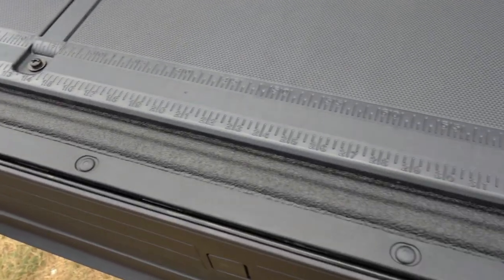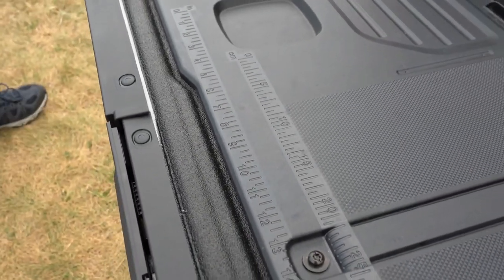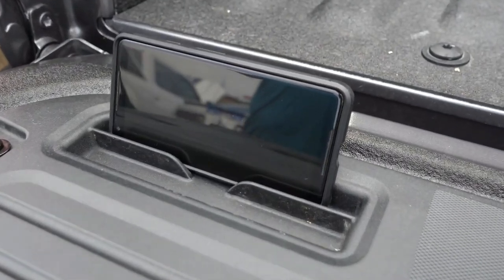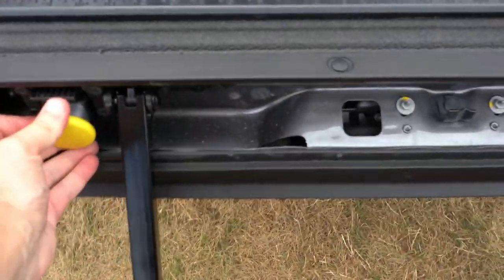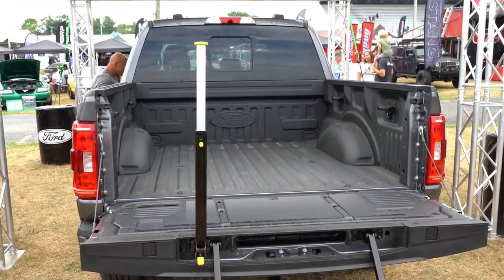There's also an optional tailgate work surface unlike anything you've seen before — a built-in ruler on the actual tailgate, a place for pens, and a cell phone holder. It's incredibly practical for a truck. The optional tailgate step is back as well, at $375, and it makes getting into the bed so much easier even if you're fully capable of jumping in yourself.